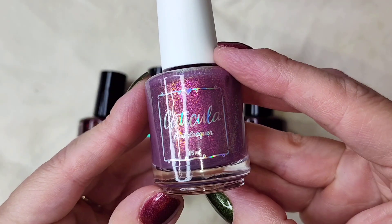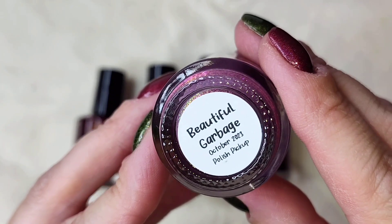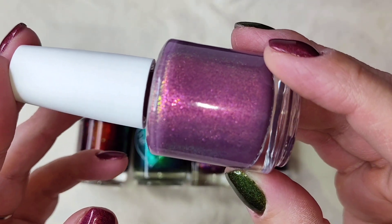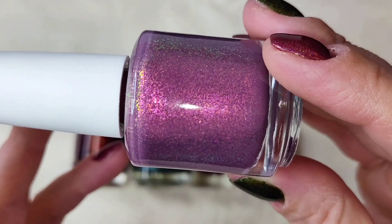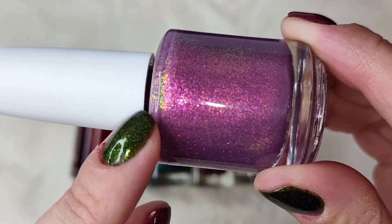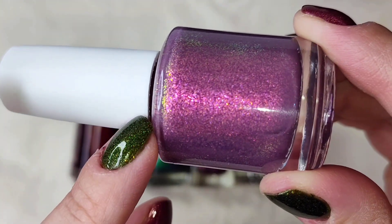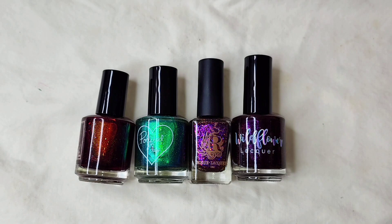The first one we're going to talk about is this one from Cuticula. This is called Beautiful Garbage. This is a mauve base with large particle orange-red, gold-pink, gold-green shifting shimmer. I'm hoping you can see a little bit of that color shift in the shimmer — they are on the edge of the bottle here. This one really intrigued me, though I'm not sure why.